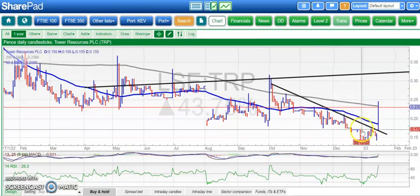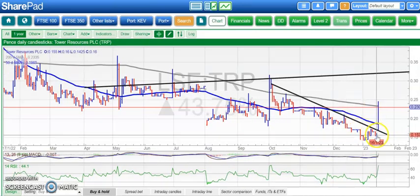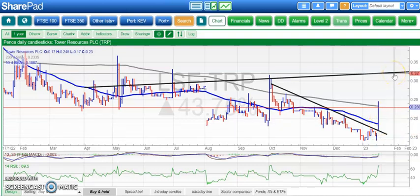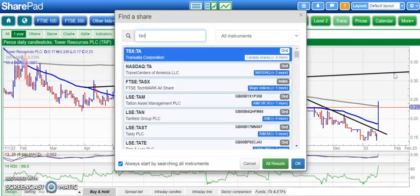Tower Resources is next. You can see there's been a sharp spike and a gap — a bear-trap gap reversal — above the 50-day moving average at 0.18. We're looking for 0.32, which is an April resistance line projection. Hopefully we'll see that even as soon as the end of this month.